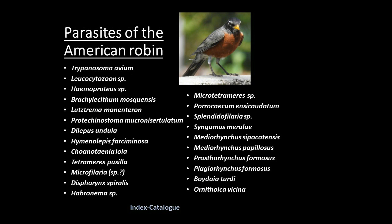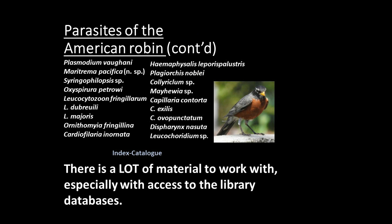These are scientific names, but remember that a scientific name gives you access to the primary literature — it also gives you access to all of the literature and websites that might pop up on Google. Here are some parasites of the American robin continued. They have a lot of them: protozoans that live inside their red blood cells, nematodes, roundworms, ticks, mites, tapeworms, flukes — all kinds of stuff in them. There is a lot of material to work with from one species of bird, one species of host from your backyard, especially if you have access to these library databases.